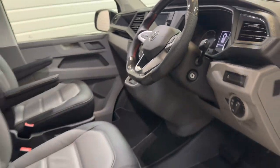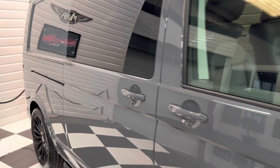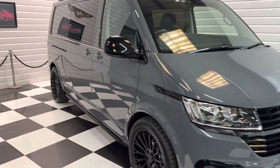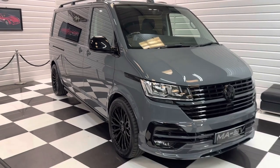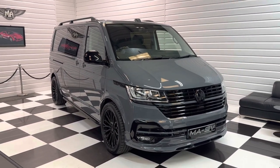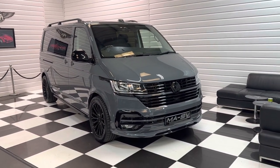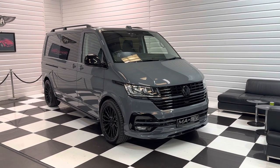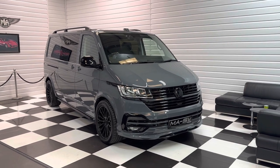So all in all a lovely combination — long wheelbase, automatic gearbox, twin sliding doors with tailgate, and a cracking spec including Google Maps navigation, heated front seats, a rear camera, and power latching doors. There are 20-plus photos and a full description on our website martinatkinsoncars.co.uk.